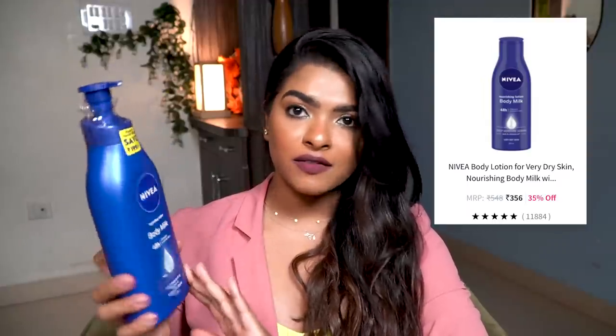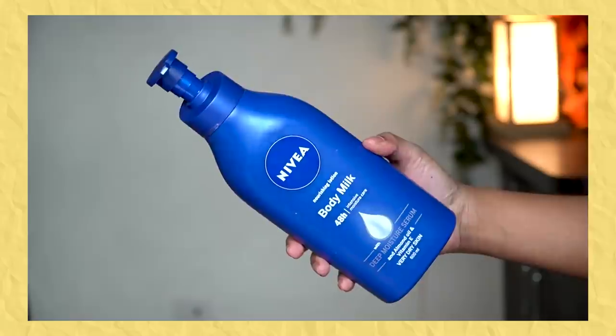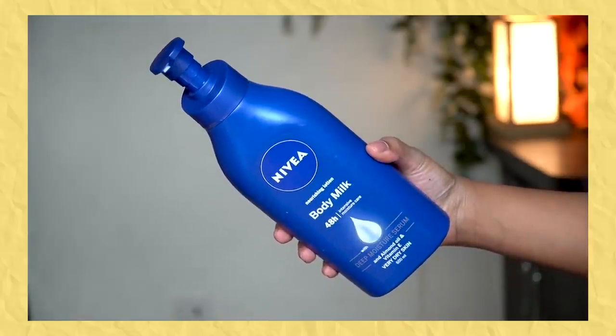Next, I bought this big jumbo size body lotion. In winter my skin is razor dry. This is Nivea Nourishing Lotion Body Milk for Tate Art Intense Moisture Care with Deep Moisture Serum, containing almond oil and vitamin E. It's for very dry skin. My sister loves it, I love it, so I thought we'd buy the big one and use it together.